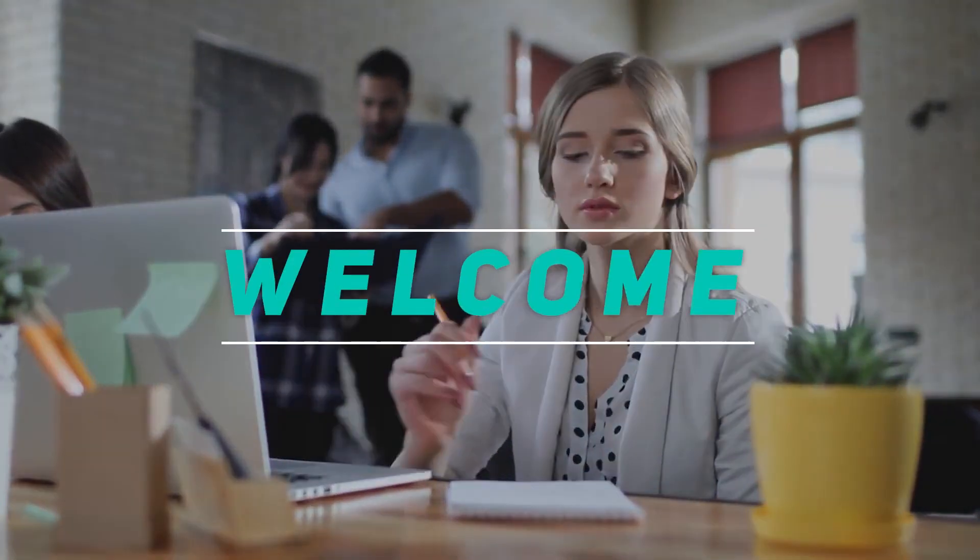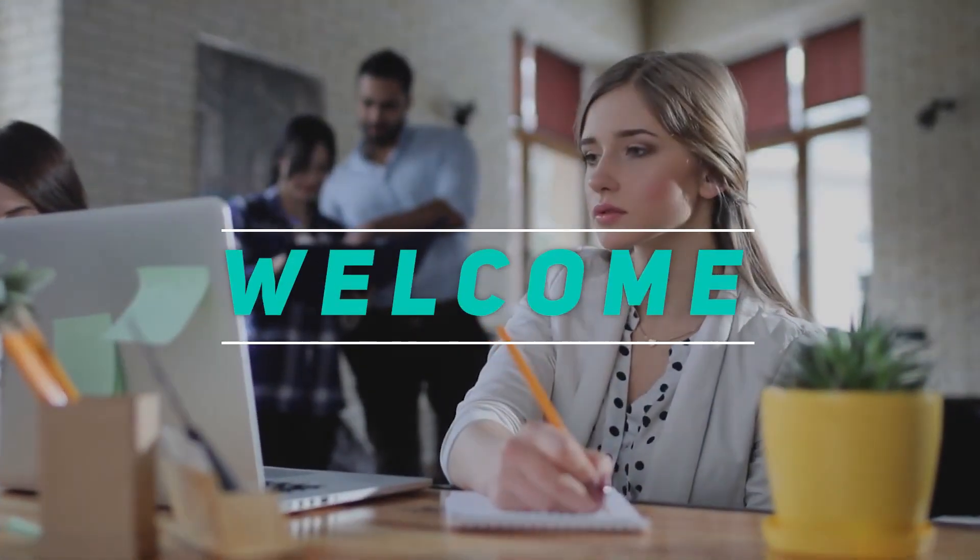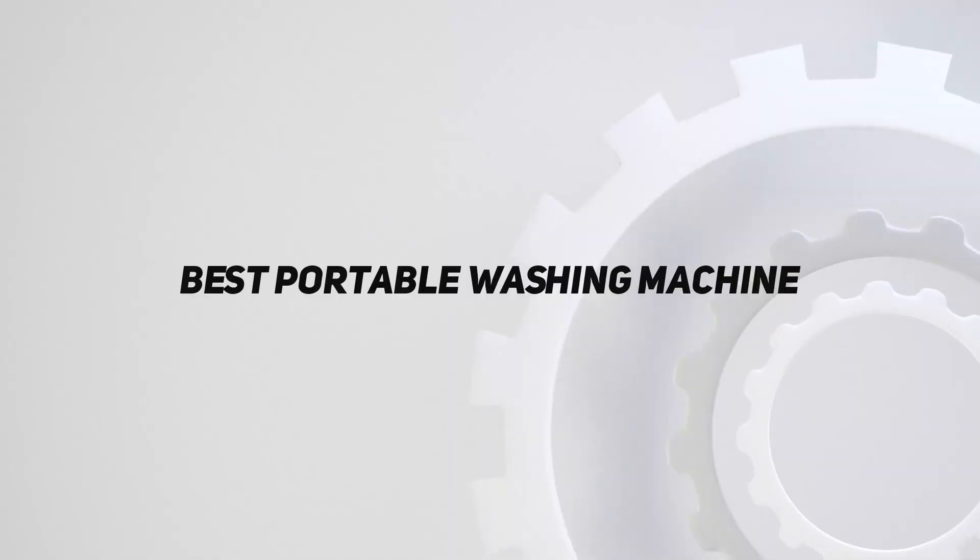Hey, welcome back to my channel. In this video I'm going to talk about the top five best portable washing machines.